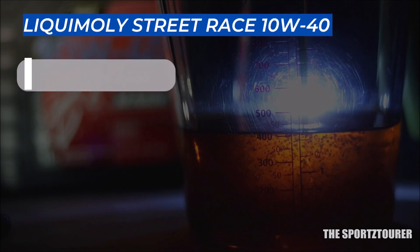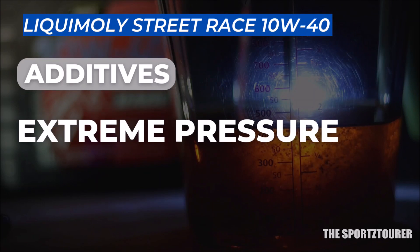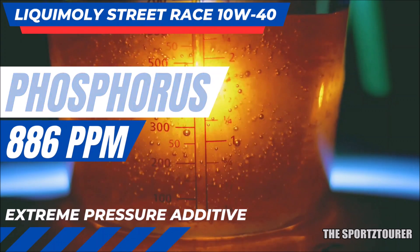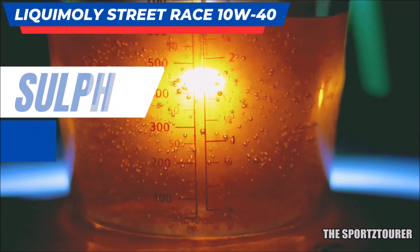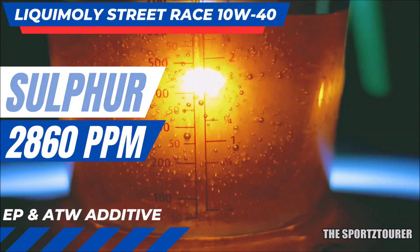This is the part where we usually discuss the extreme pressure additive, which is usually phosphorus based. And Liqui Moly has given us a decent dose of phosphorus in the Street Race at 886 parts per million. But they did not stop here and went ahead and formulated the Street Race 10W40 with sulfur, which was reported at 2,860 parts per million.